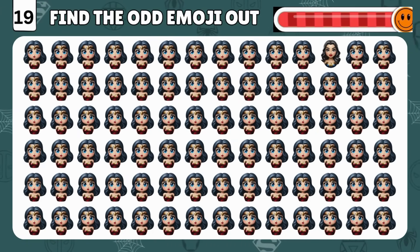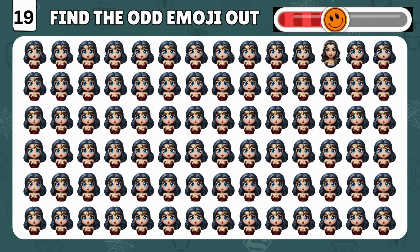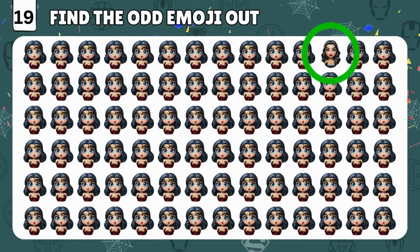All right, here's the tough one! Can you find the odd emoji? You are amazing! It's right there!